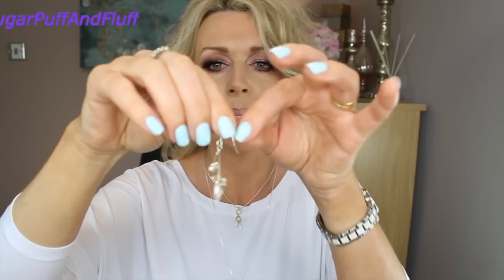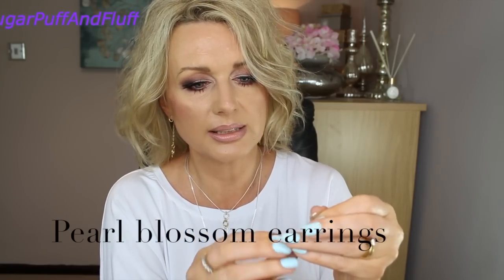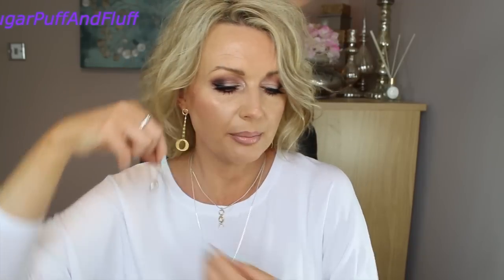These ones I think are called Pearl Flower, because this is — I think it's actually mother of pearl — with tiny little flowers, and these are quite dangly. I wore them in my videos before, you've seen them. So these are beautiful too.